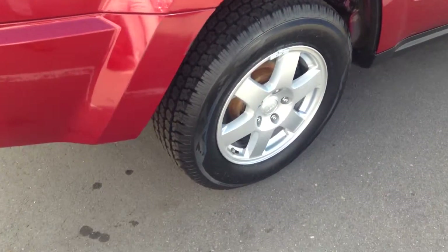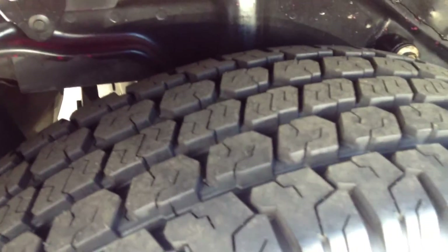That back tire looks good too — tire tread. A lot of tire tread on there, so those are new tires.